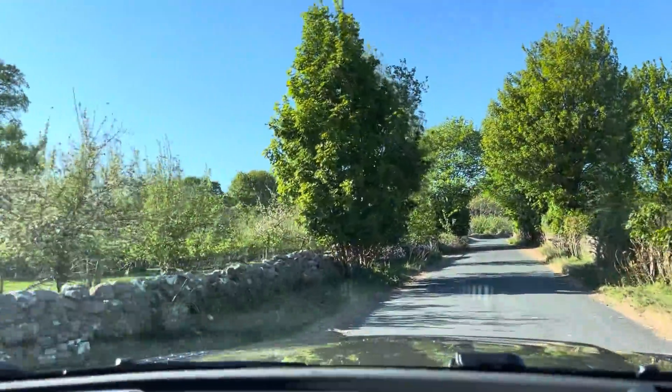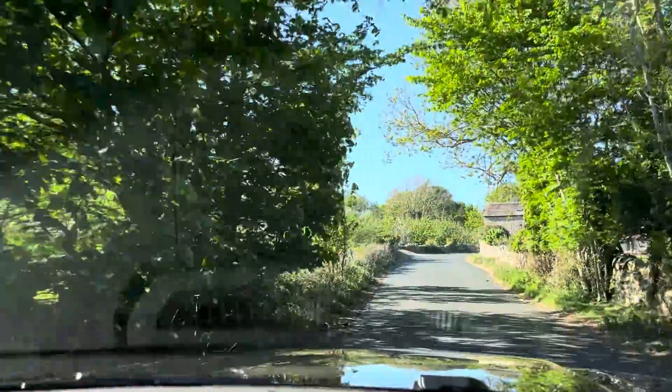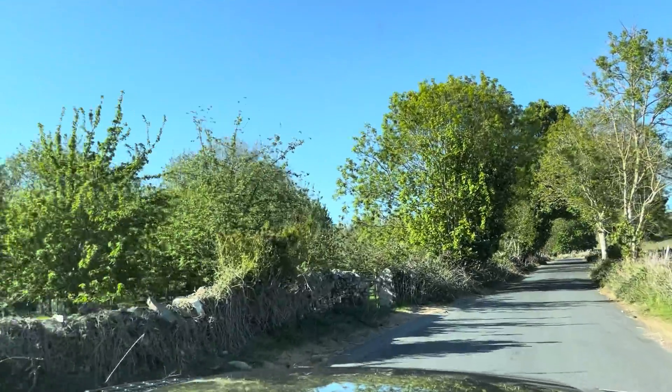Hello and welcome to the channel. You join me here in Wensleydale in North Yorkshire, in the Yorkshire Dales here in the UK. A lovely day, although I suspect it's going to be a bit windy higher up here.